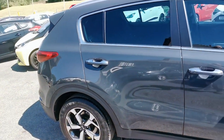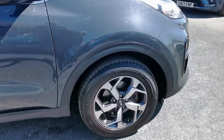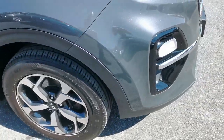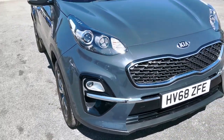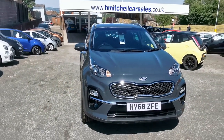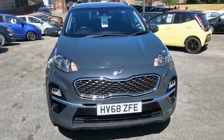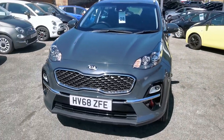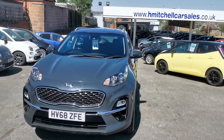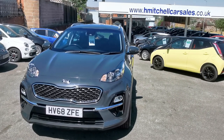Moving back outside the car to the driver side front alloy wheel. I hope you find this video informative. For any further questions regarding this car, please contact us by phone at 01924 411 323, or send an email to mail@hmitchellcarsales.co.uk. Thank you for watching — look forward to your enquiry. Bye.